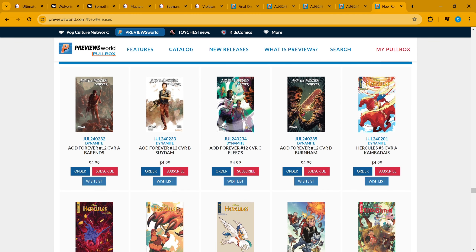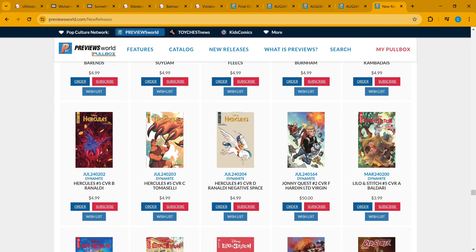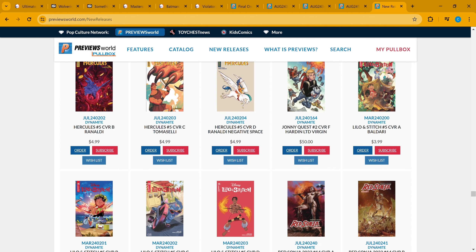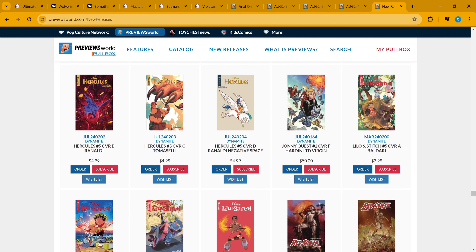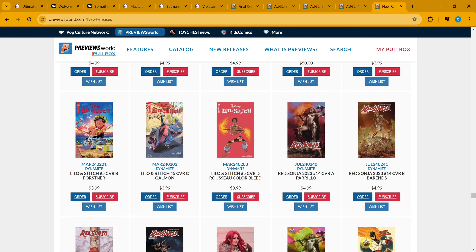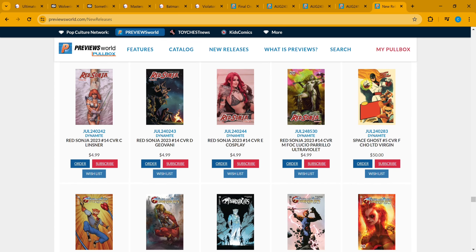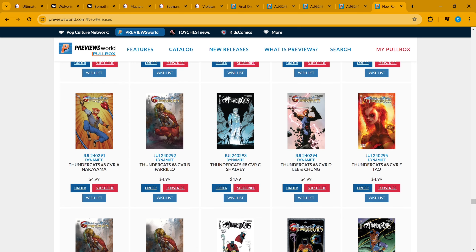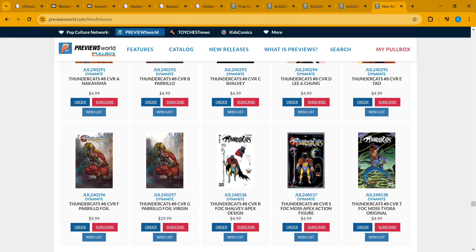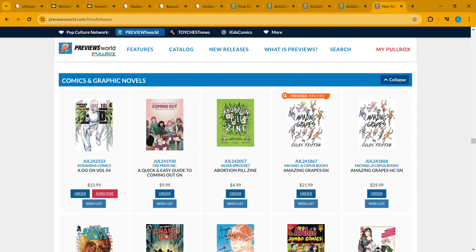Over at Dynamite: Army of Darkness Forever on issue 12, Hercules on issue five, Johnny Quest issue two cover V limited to fifty copies for fifty bucks. Darren — Lilo and Stitch on issue five, Red Sonya on issue 14. Thundercats number eight introduces a new Thundercat — first appearance in there.